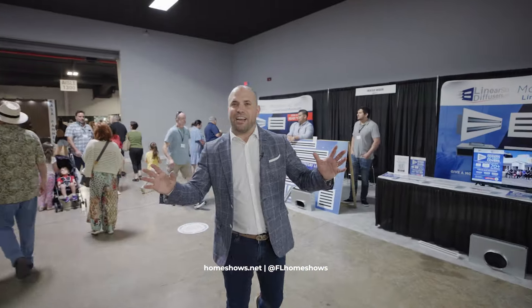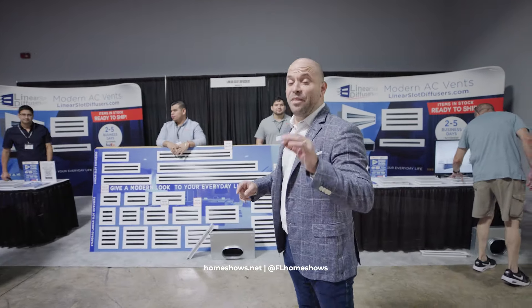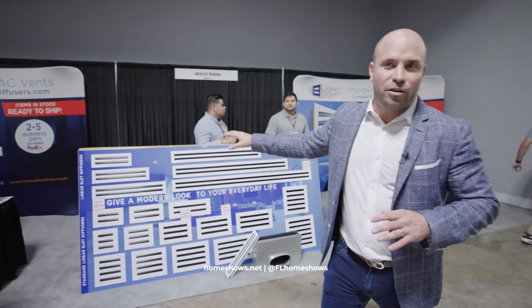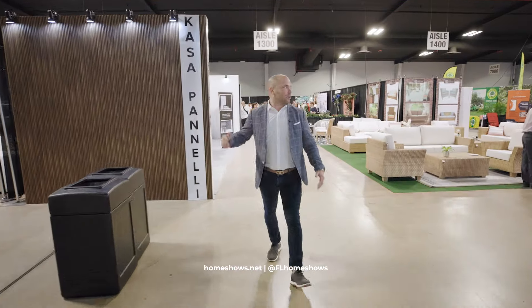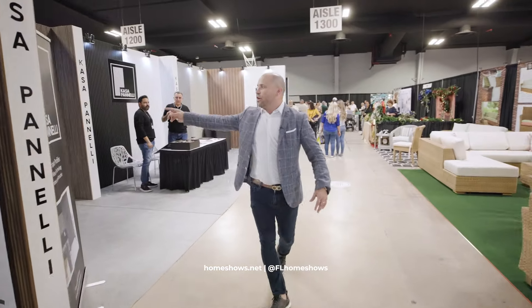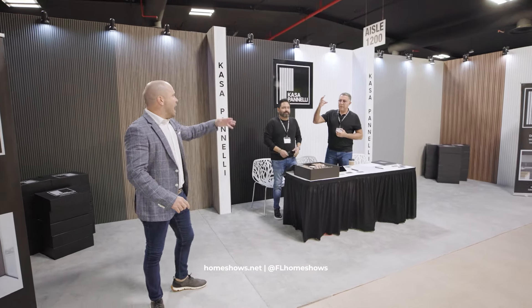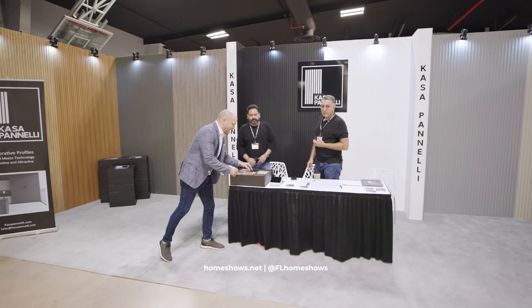When you're looking at the design of your home, you might not be thinking about your air vents — but you have to. Here is a great solution where you can get that modern look, changing out your existing air vents to improve the look of your home. Wall panels and wall coverings is such a big trend. Here we have Casa Pinelli, a new company importing 32 colors, all different styles from rounded to square.